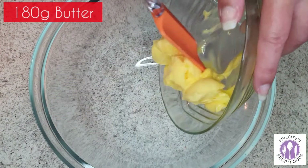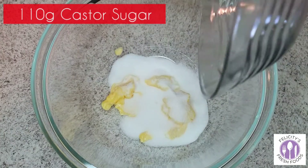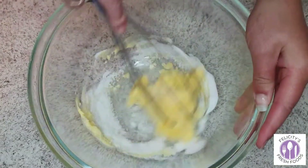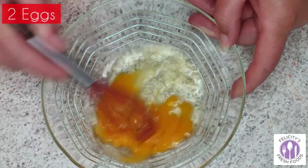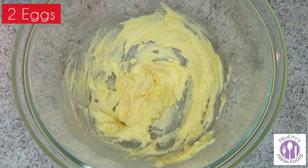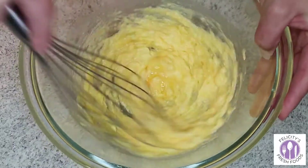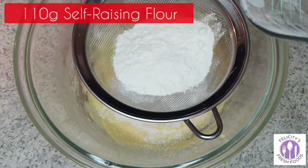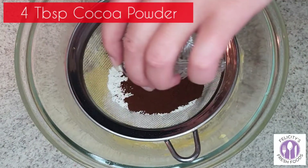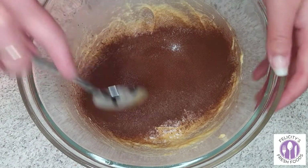Now we're moving on to the Christmas cupcake recipe. Start with 180 grams of softened butter, followed by 110 grams of caster sugar, then two eggs. I doubled the mixture so you don't end up with only five cupcakes. You'll also use 110 grams of self-raising flour and four tablespoons of cocoa powder — these proportions make around ten to twelve cupcakes.